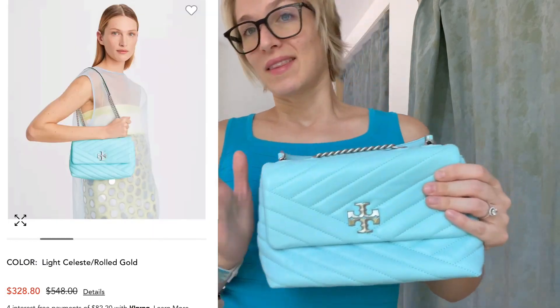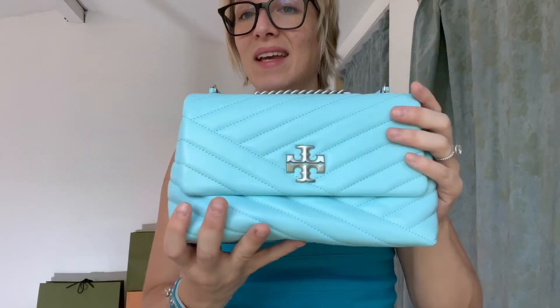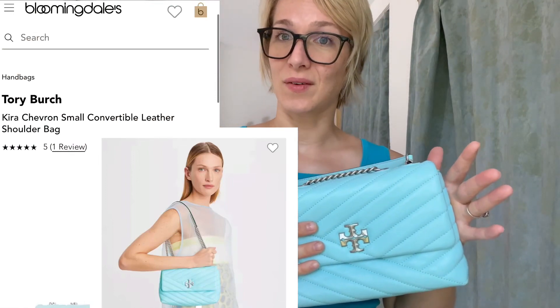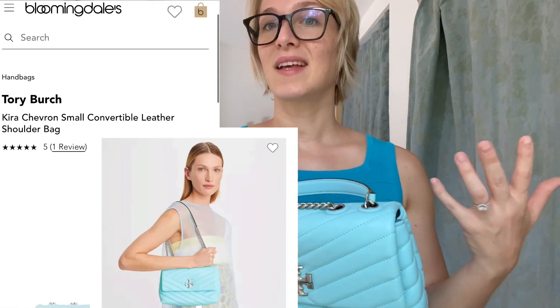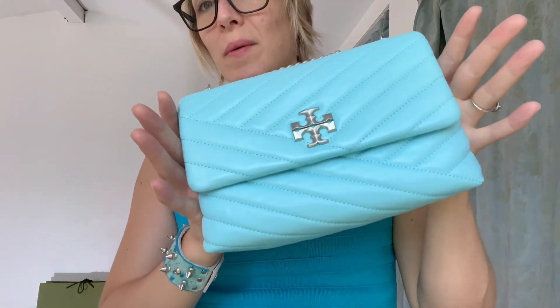Now that I've told you why I love this bag, I'm going to tell you where to buy it because I don't believe it's on Tory Burch's website anymore. The only place I found it is Bloomingdale's, and I believe Neiman Marcus might also have it. It is now heavily discounted at $324 instead of $528, and some places will give you an extra 10 or 15% off if you sign up with an email. So you could probably still find this bag for almost 50% off.